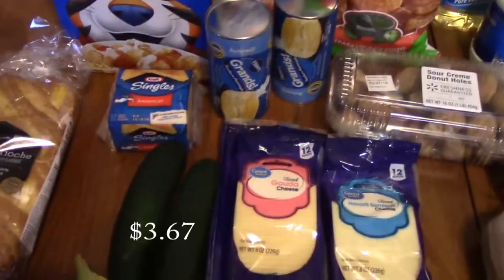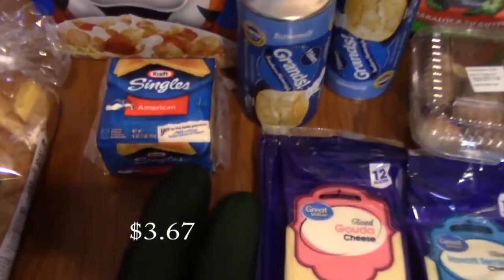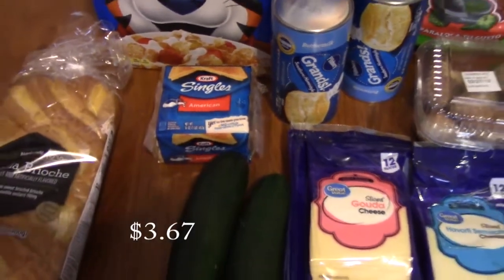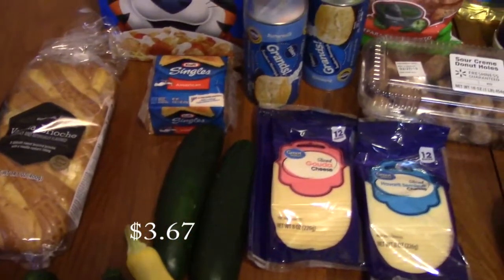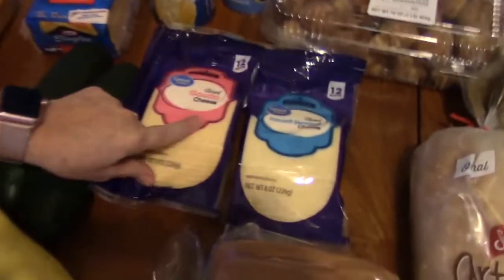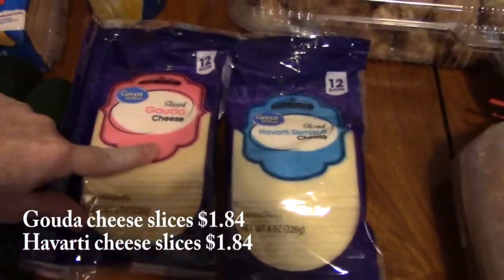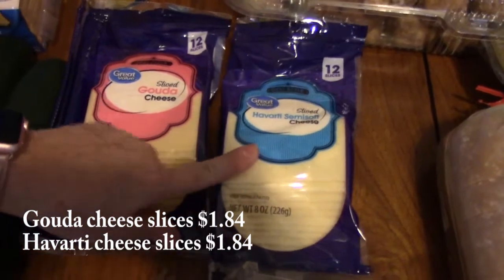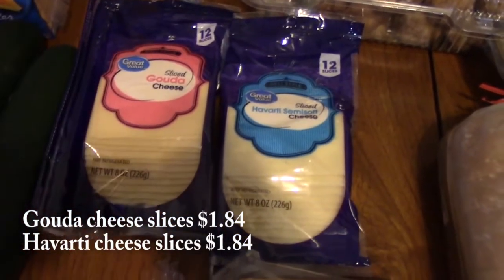Next we have Kraft American Singles. We buy that and it disappears — I don't know how. My husband likes to make grilled cheese sandwiches with those. We also got a sliced Gouda cheese and a sliced Havarti semi-soft cheese. We can use all of these for sandwiches or grilled cheese too.